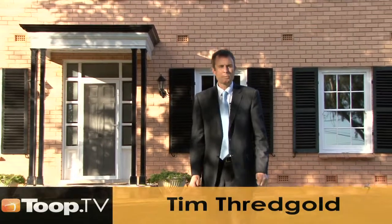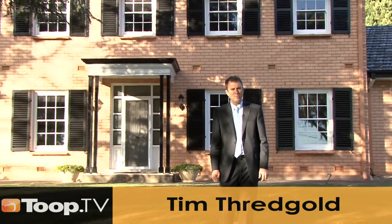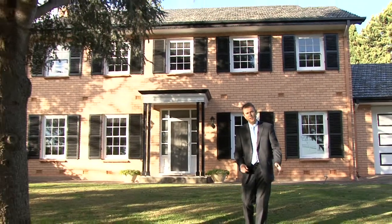Hi, I'm Tim Threadgold. Welcome to 24 Sunnyside Road here at Beaumont. I'm sure you'll love a look inside, so come on in.